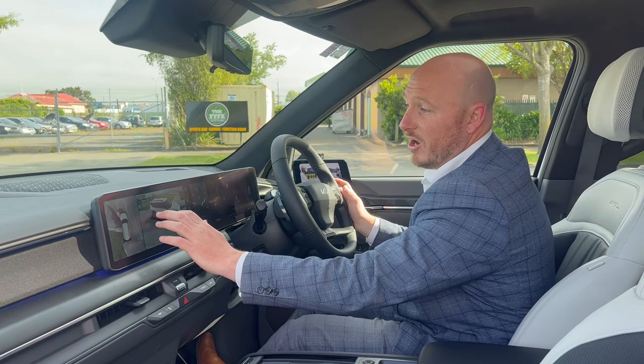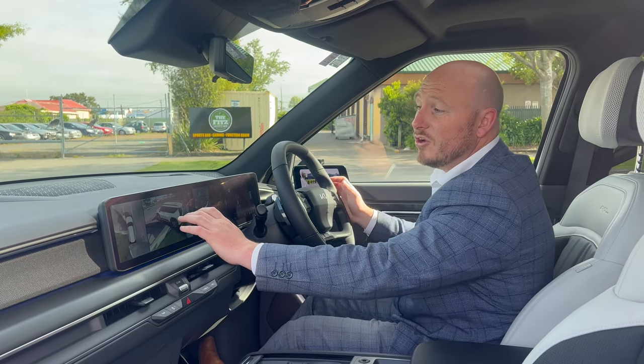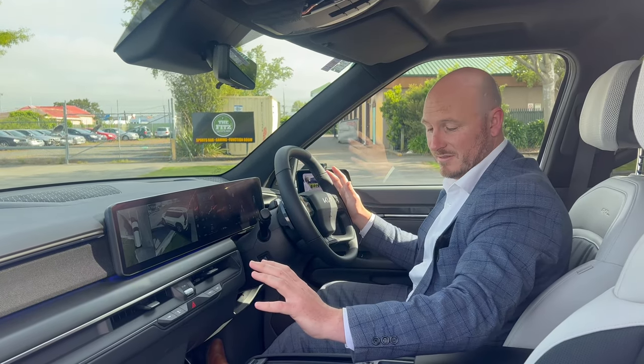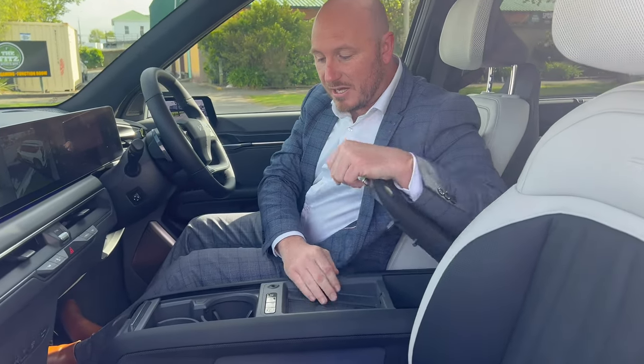It's also got its own drone view which lets you view the outside of the car and your surroundings, creating a digital image using the 360-degree camera technology built in around the car. On the inside we've also got a wireless phone charger and retractable cup holders so depending on the size of your cup, anything can fit in there.